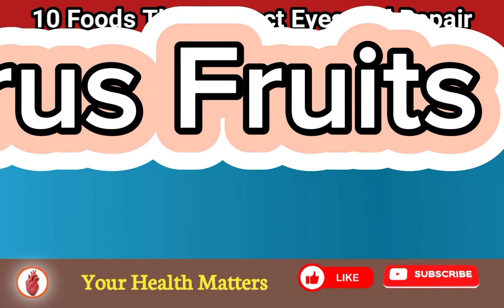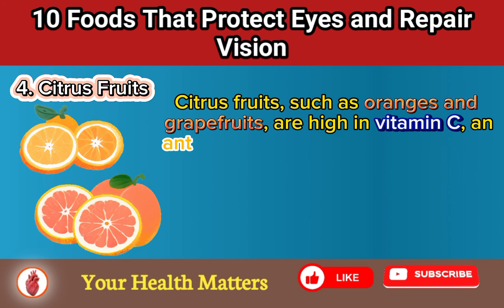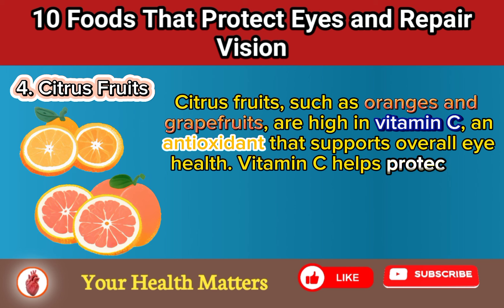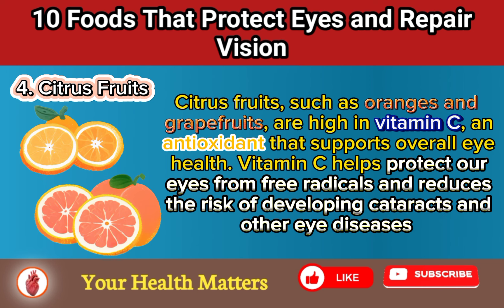Food 4: Citrus Fruits. Citrus fruits, such as oranges and grapefruits, are high in vitamin C, an antioxidant that supports overall eye health. Vitamin C helps protect our eyes from free radicals and reduces the risk of developing cataracts and other eye diseases.